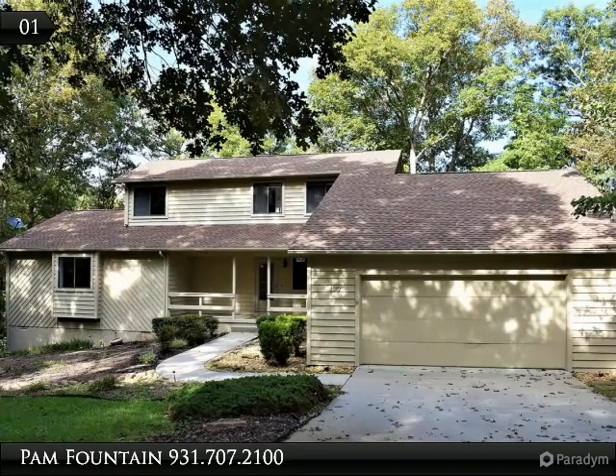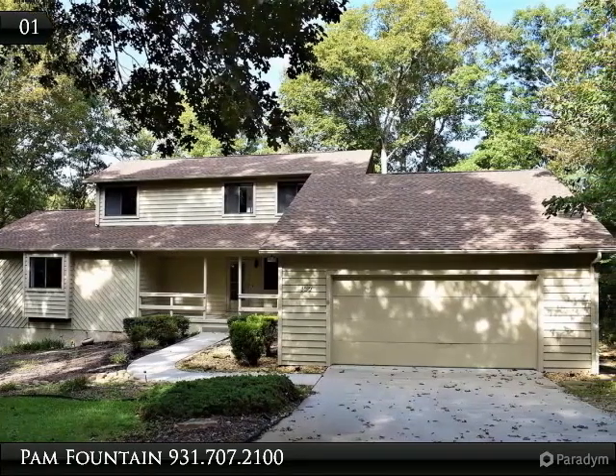Enjoy sitting on your covered front porch, deck or dock, on Lake Pomeroy.